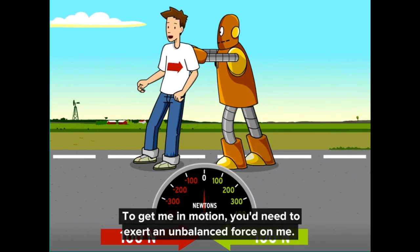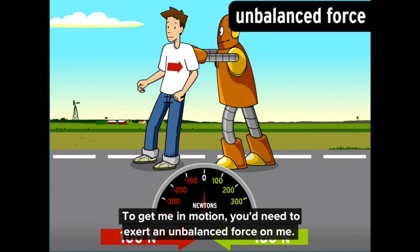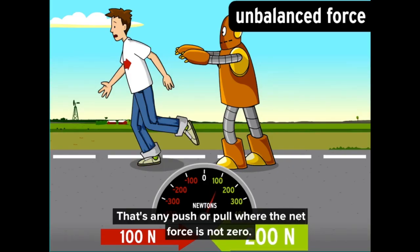To get me in motion, you need to exert an unbalanced force on me. That's any push or pull where the net force is not zero.